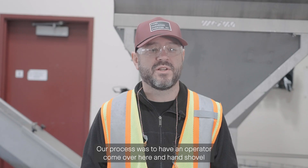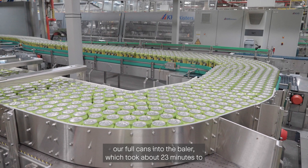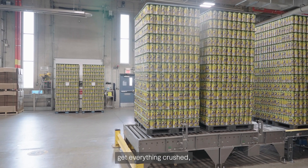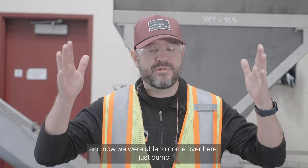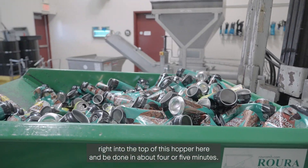Our process was to have an operator come over and hand shovel our full cans into the baler, which took about 23 minutes to get everything crushed. Now we're able to come over here and just dump right into the top of this hopper and be done in about four or five minutes.